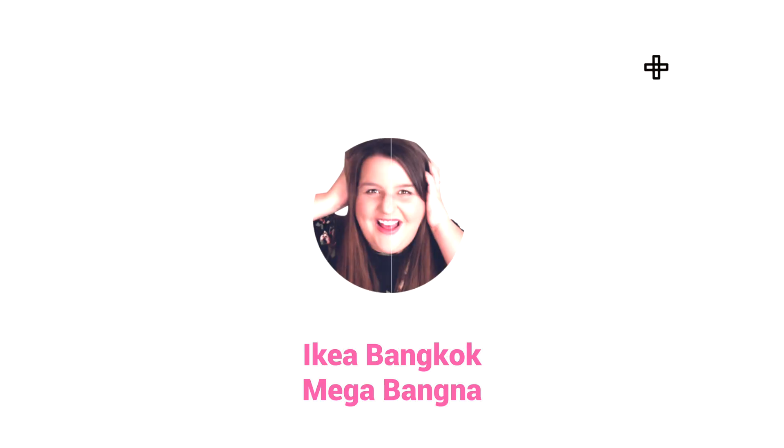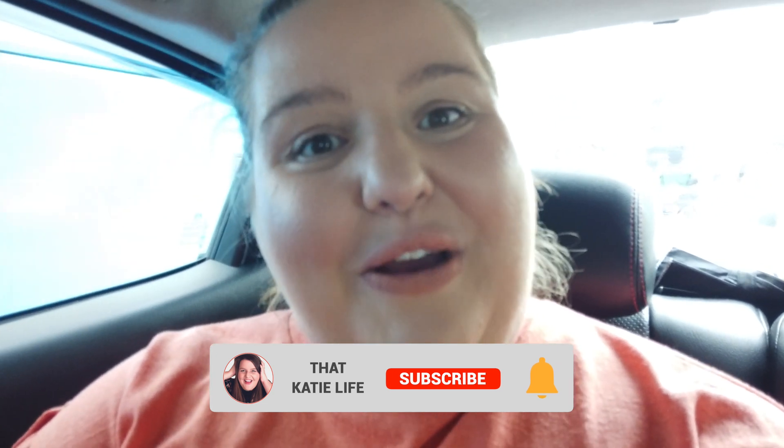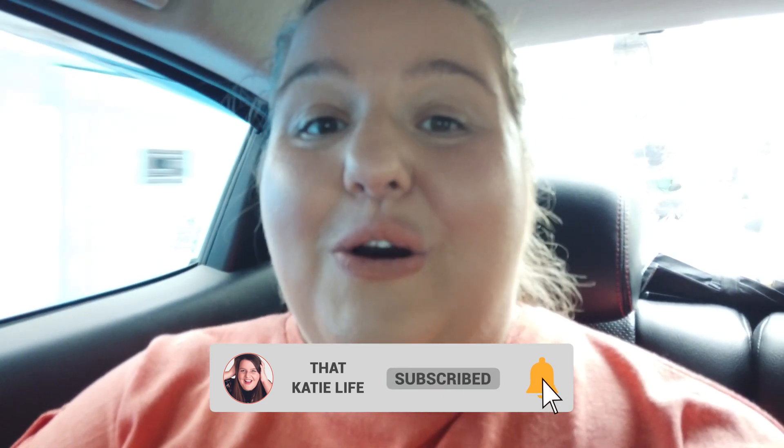Hi guys, this is Katie and today we are heading to IKEA in Bangkok. If we have met before, my name is Katie. Me and my husband have just moved to Bangkok and we are exploring Bangkok to the max.